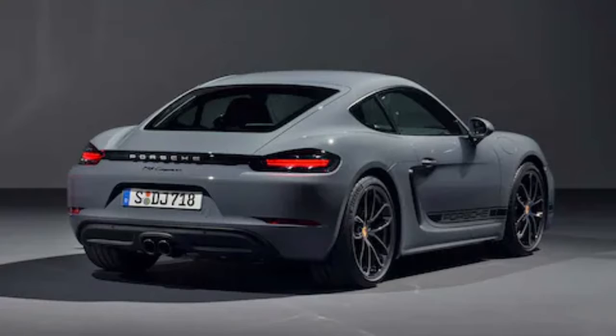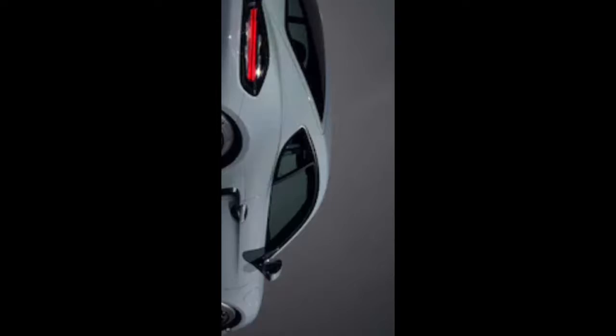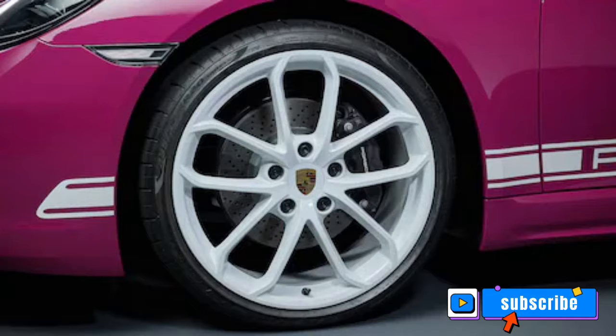Of course, lowly is relative. These lightweight rear-drive mid-engine 718s have 300hp turbocharged 2.0-liter flat-4s on board and will come standard — yes, even in Style Edition form — with 6-speed manual transmissions.